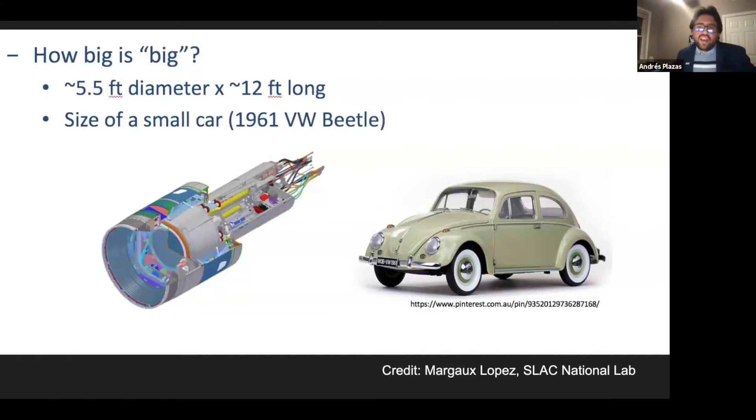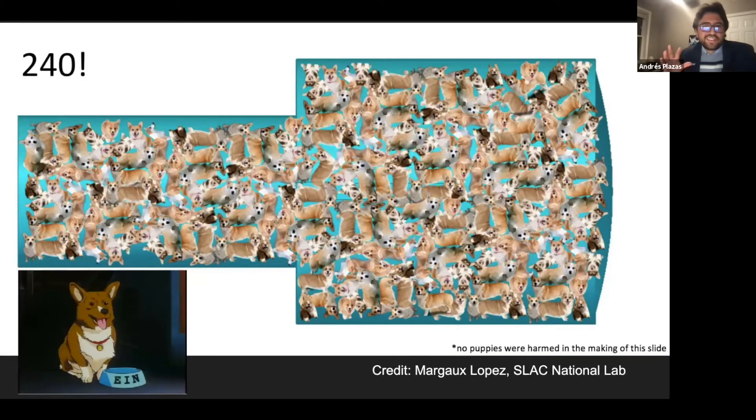To give an idea of how big the camera is, you can think of it as being as big as a small car. A colleague of mine, Margot Lopez, came up with a funny metric: you could fit 240 corgis inside the camera — probably assuming each corgi was a sphere, which is what physicists do with spherical cows, in this case spherical corgis. It's a funny way of thinking about the size.